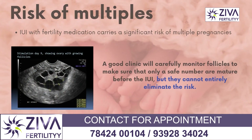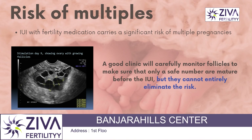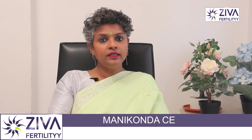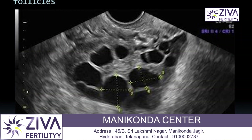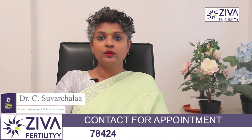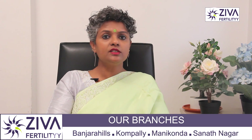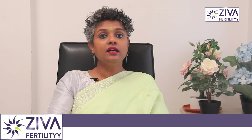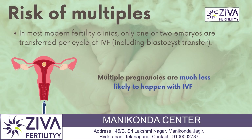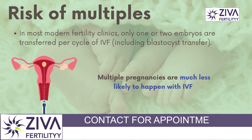The second difference is the risk of multiples. IUI with fertility medications carries a significant risk of multiple pregnancies, including higher order multiples, which is triplets or more. A good clinic will carefully monitor your follicles to make sure that only a safe number of eggs are mature before IUI, but they cannot entirely eliminate the risk. Recent advances in IVF, especially blastocyst transfer, mean that modern fertility clinics now transfer only one or two embryos per IVF cycle. As a result, the risk of multiple pregnancies for IVF patients is much lower than it used to be.